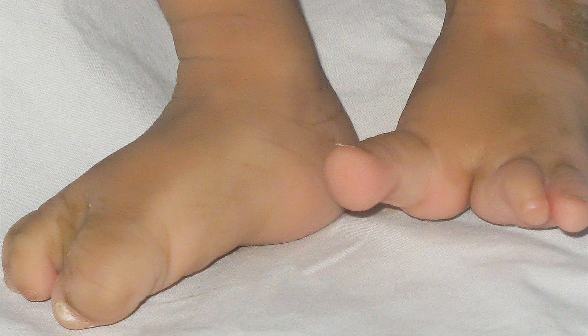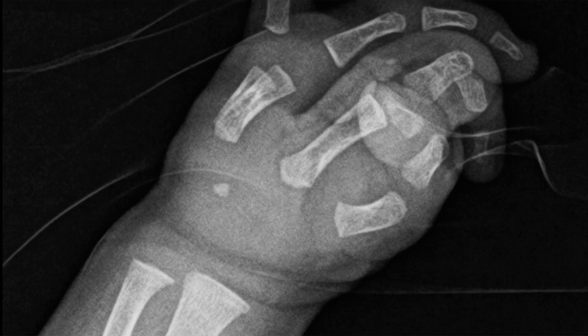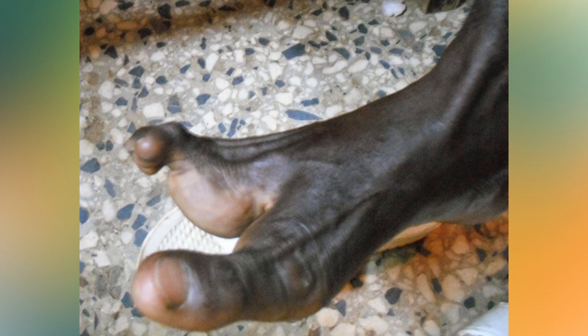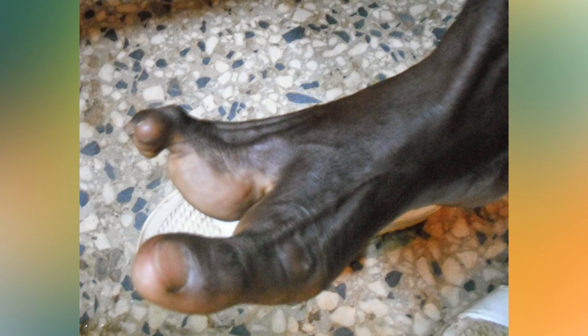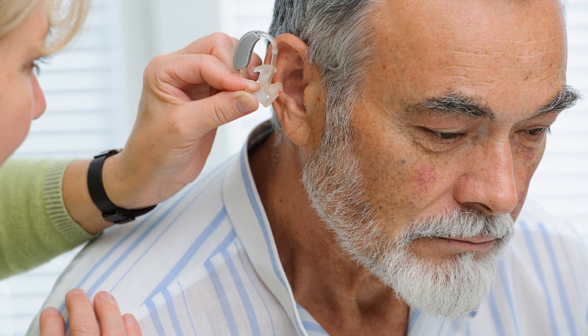Number 9 – Lobster Claw Hands or Feet. People with ectrodactyly, also known as split-hand split-foot malformation, have a cleft where the middle finger or toe should be. This causes their hands or feet to take on a claw-like appearance. It's caused by several genetic factors including deletions, translocations, and inversions of chromosome 7. Along with its strange physical appearance, this malformation is also associated with hearing loss or hearing problems.